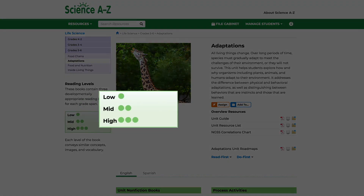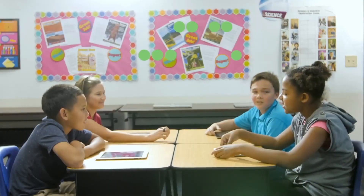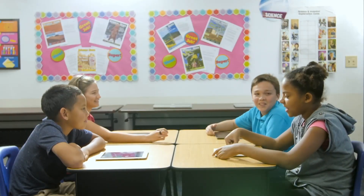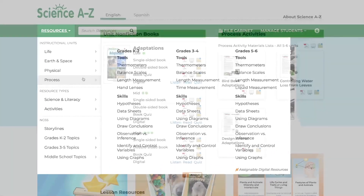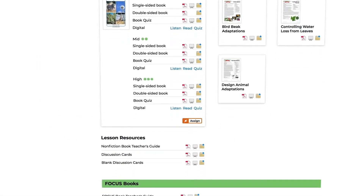Many reading materials are available at multiple reading levels to support differentiated instruction. Units are organized into grade spans within each scientific domain, with dozens of resources offered in each unit.